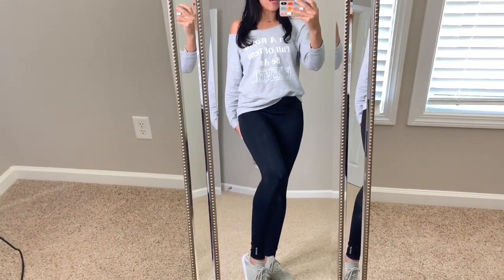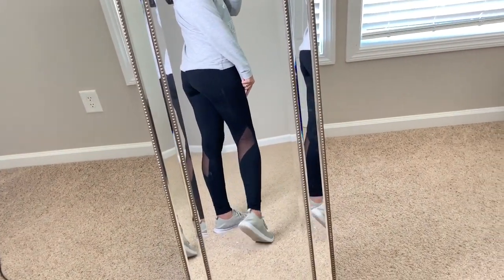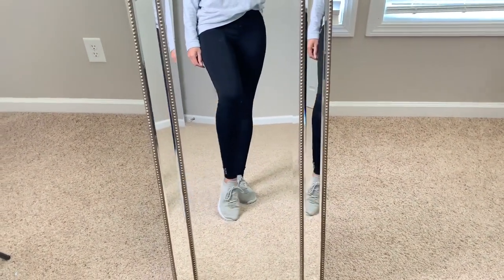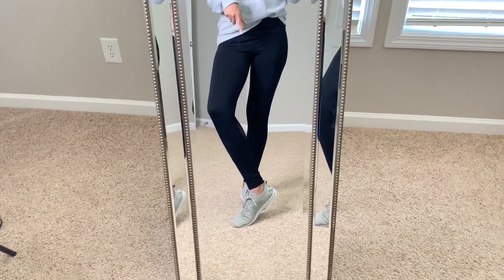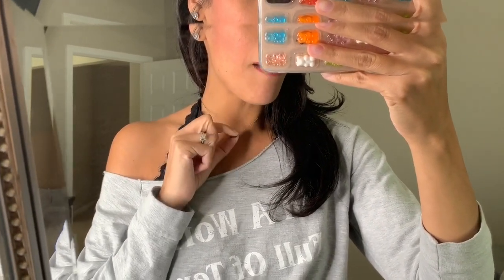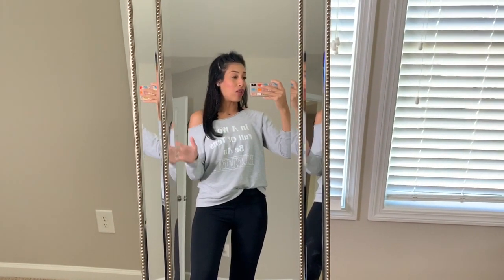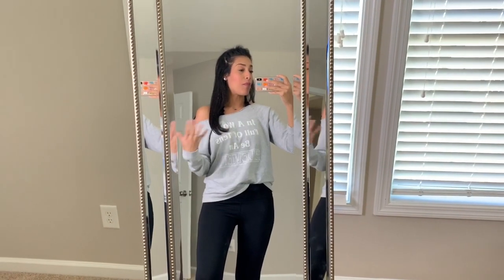I'm going to try to link everything I'm wearing throughout the week in the description box. These workout leggings are the Reebok brand from TJ Maxx — they have a little bit of meshing in the back and are probably my favorite workout leggings, they're so comfortable. These gray slip-on shoes are from Target — I'm not sure of the brand but I'll try to find it and link it. My necklace is from Walmart, super old, came in a set of two. My earrings were a Christmas gift from my mom so I'm not sure where they're from.